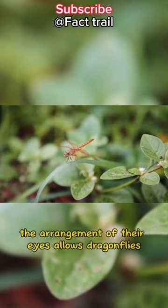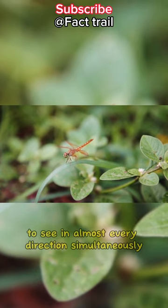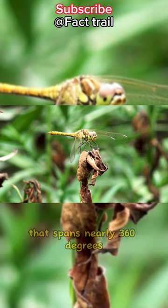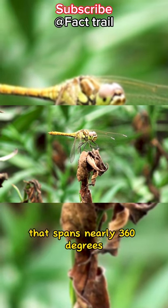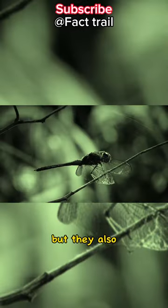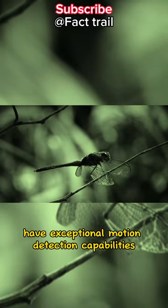The arrangement of their eyes allows dragonflies to see in almost every direction simultaneously, giving them an incredible field of vision that spans nearly 360 degrees. Not only do their eyes provide a wide field of vision, but they also have exceptional motion detection capabilities.